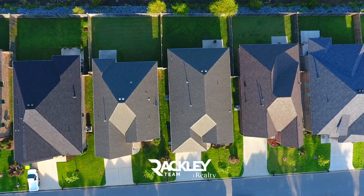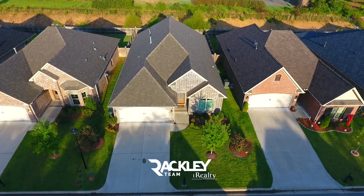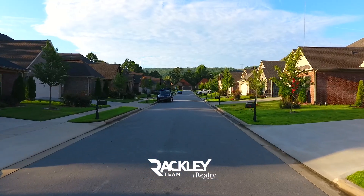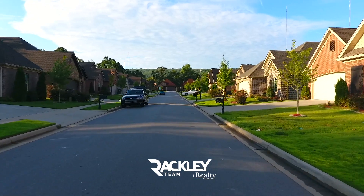Conveniently located in West Little Rock's luxurious Bishop Place, this all-brick, one-story, three-bed, two-bath home sits on a level lot towards the end of this no-through traffic street.